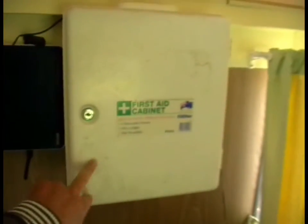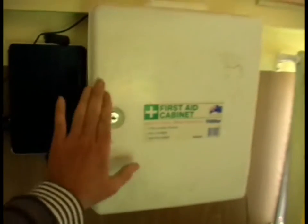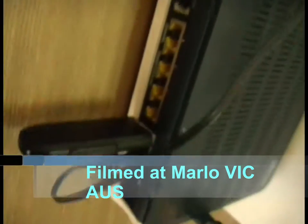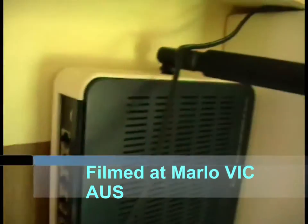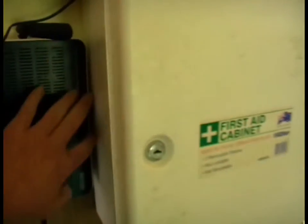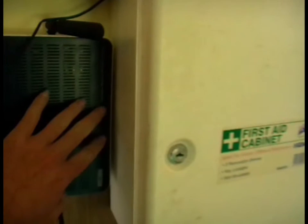We just did our video on first aid cabinets — always have one in your caravan, have a big one. You can see how big that one is, keyed for kids and whatever. Right next to it we've got this little machine. It looks pretty familiar — it's a modem. The modem is bolted to the wall. This is an old one I had, a four-port modem. I've deliberately mounted it really close to this medicine cabinet that's bolted to the wall here.